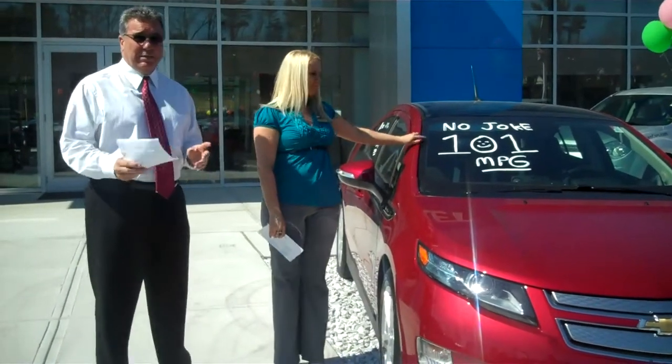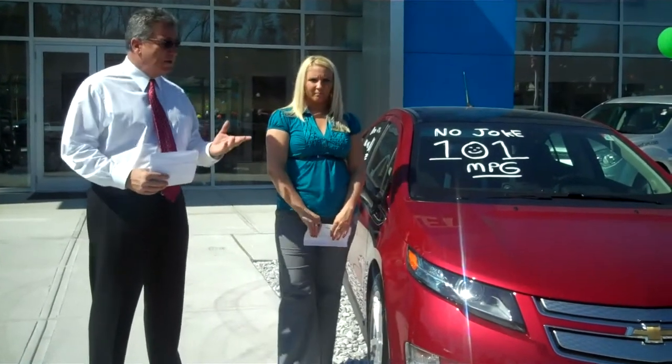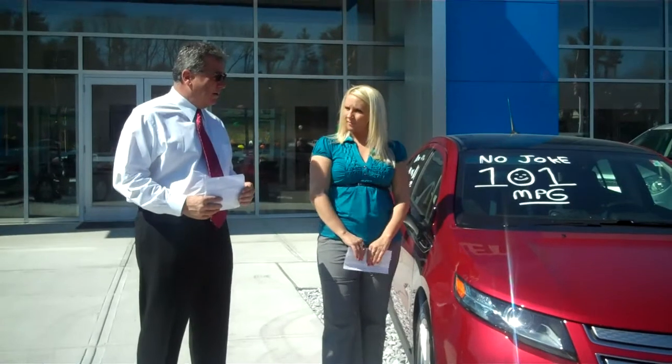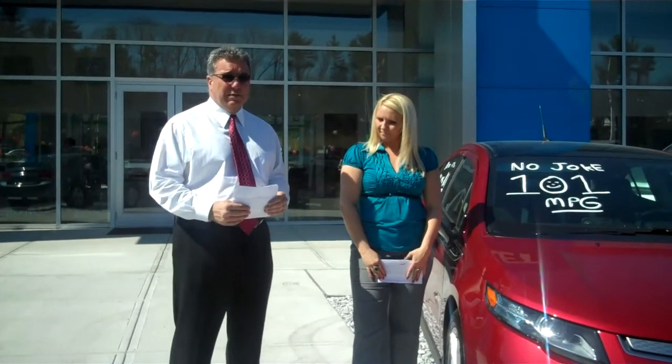We've been driving it as a demo and it's an outstanding car. It has a top speed of about 100 miles per hour and can do zero to 60 in a little over eight seconds, so it's pretty powerful, and it gets outstanding gas mileage.